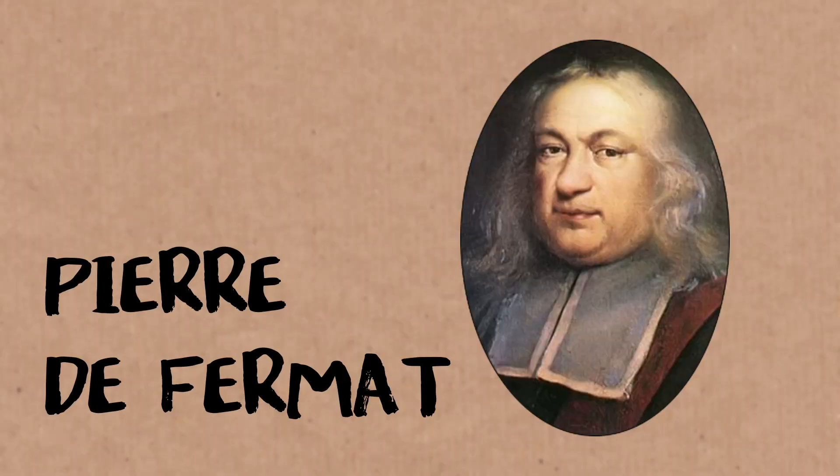This actually goes back to Fermat. Fermat was stating these ideas: every number can be written as four squares, every number can be written as three triangles. He stated this without proof — typical Fermat. Just like he would — it's because of those thin margins.